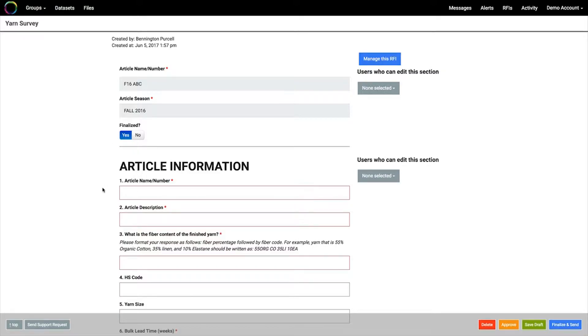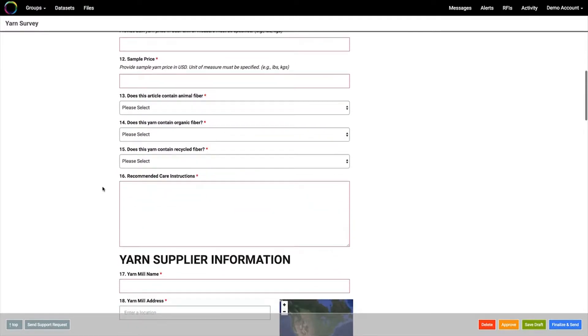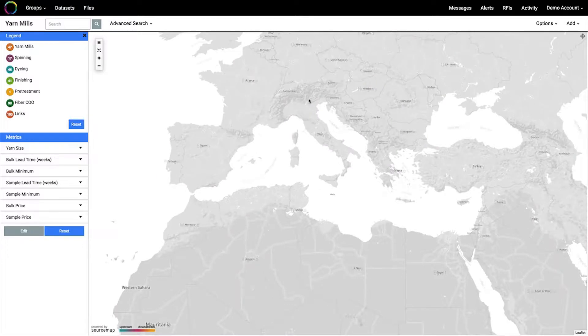We try to map the supply chain of all of our materials that we use every season. We are using SourceMap to send a request for information to all of our textile mills and have them answer a set of questions that basically says where they're supplying their materials and where their suppliers are getting their materials — so the full supply chain from the fiber all the way through to that finished fabric or yarn. That information is automatically mapped so we can visualize those supply chains, and from there we can use that visualization to analyze the data better.